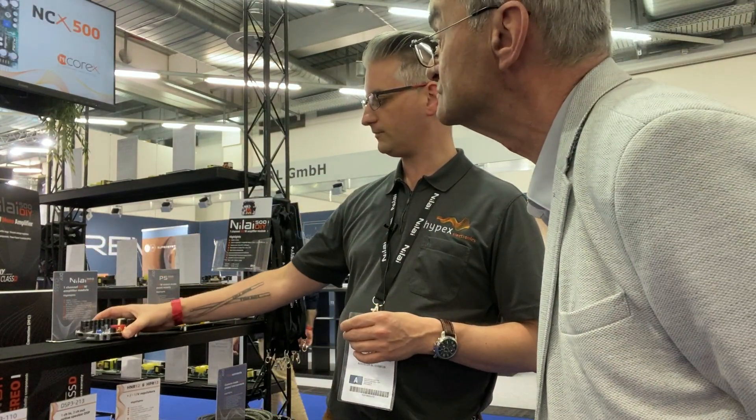We are going to start shipping from next month in June, so it's almost available. A lot of people have indeed been waiting for that. Another new thing we have for the DIY community which is interesting.